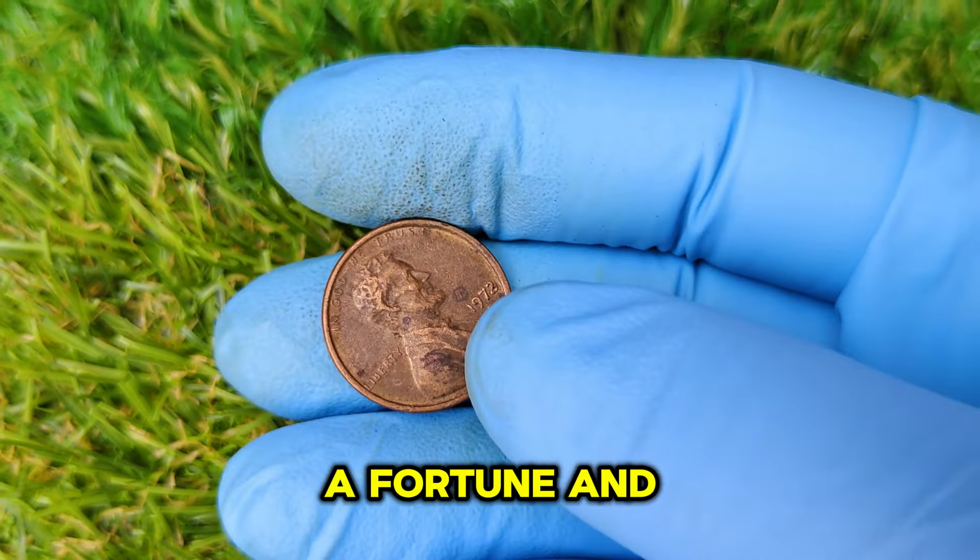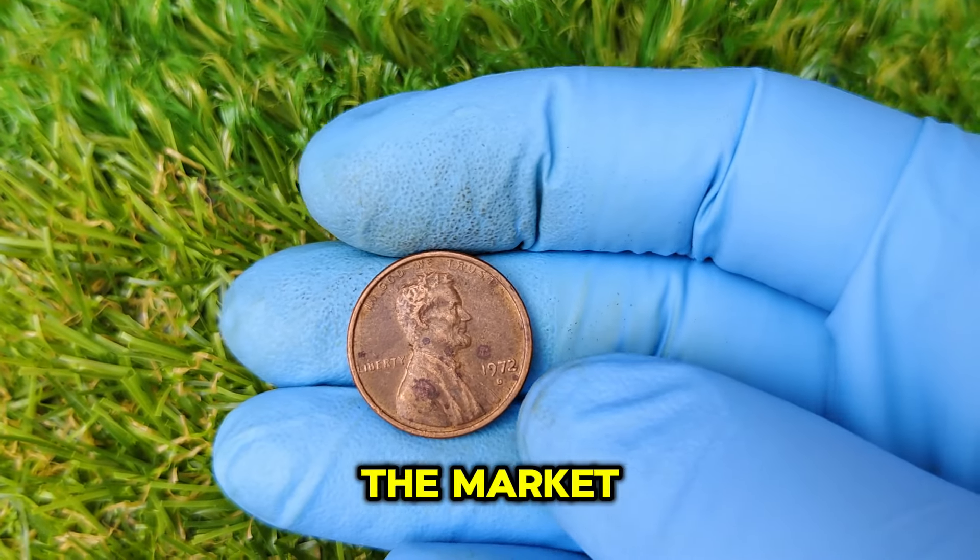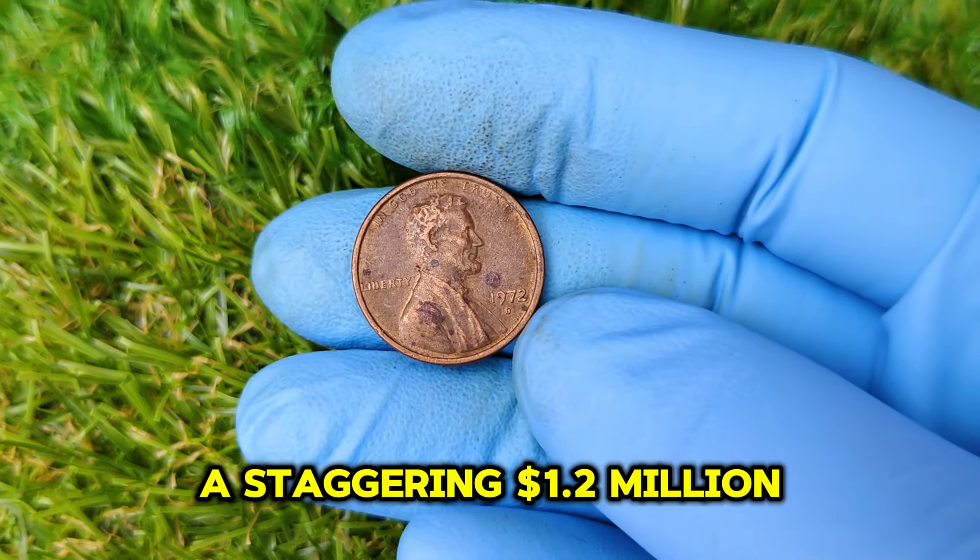You might even be sitting on a fortune and not know it, because this coin is currently making waves in the market, with one reported to be worth a staggering $1.2 million.